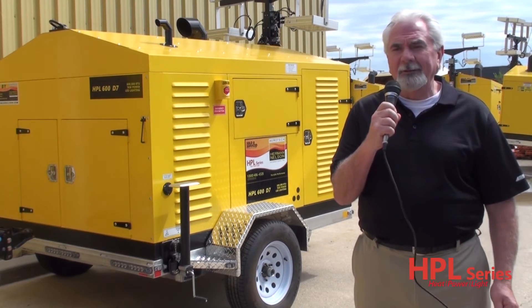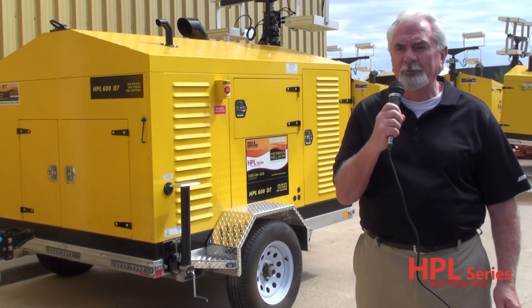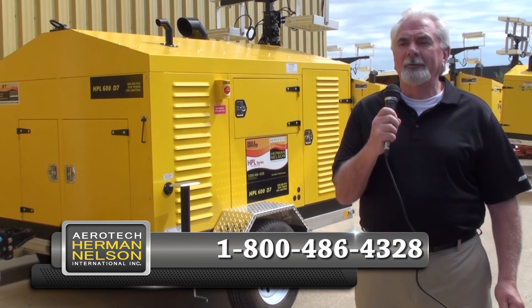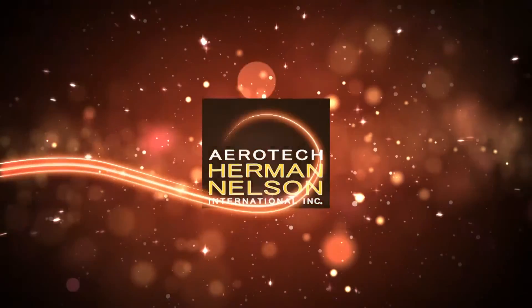If you're interested in a demonstration, I'd be pleased to personally bring the 600D7 to you for your inspection. Thanks for taking the time for this brief introduction to the all-in-one 600D7 heat, power, and light unit.